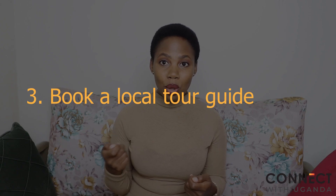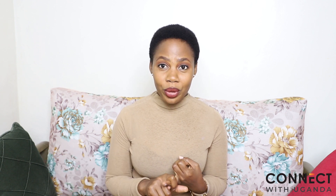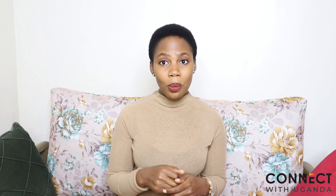Point number three is to book a local guide to assist you on your travel. If you're going to a new country, it is best to get in touch with a local person to assist you, because local people will tell you things you won't find on the internet, on Google, or on YouTube. They can show you around the town, how to get local public transport, how to get a SIM card, the best place to find good food, and a decent, affordable place to stay.